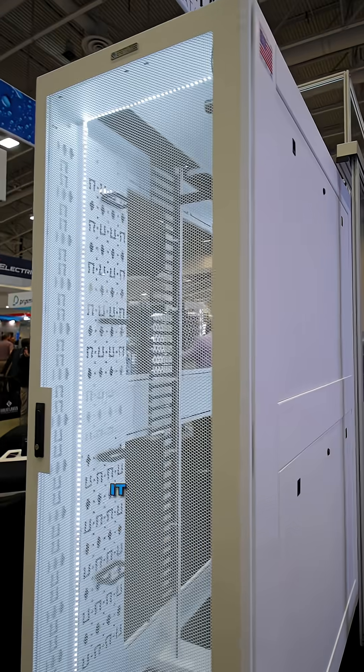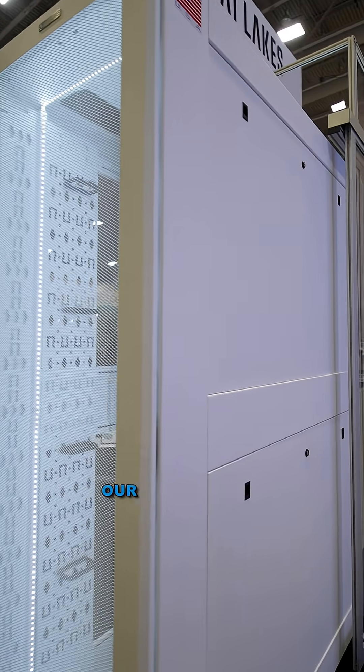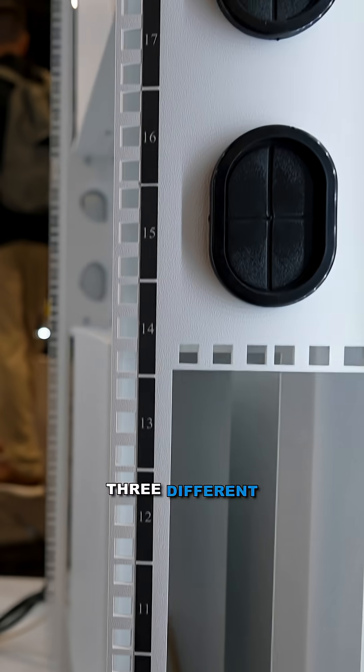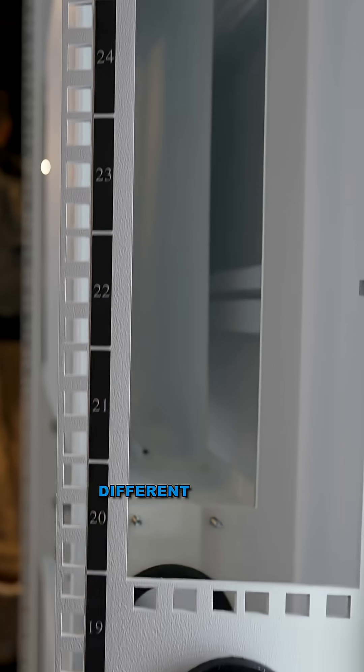We're the industry leaders of the data center enclosure market — we've been doing it for 40 years. Here we're showing one of our new AI-ready products that'll go all the way up to 63 inches deep, 4,500 pounds dynamic weight capacity, three different widths, three different heights, and four different depths.